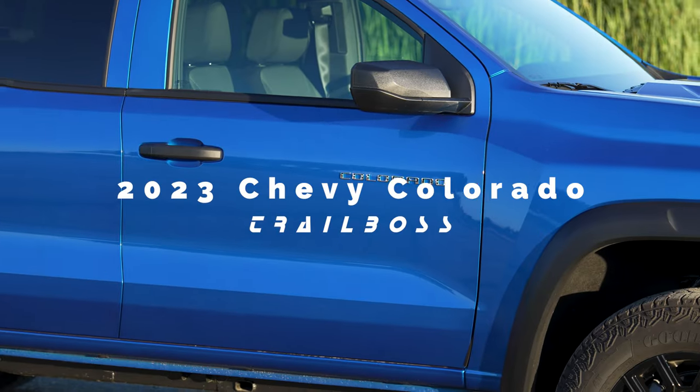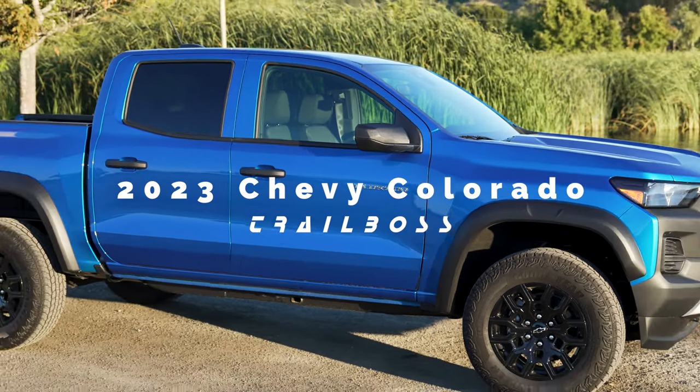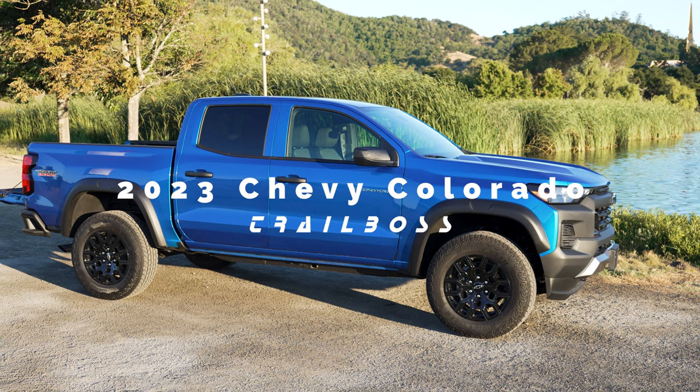Hey guys, welcome back to another video. Today we're going to be taking a closer look and review of the 2023 Chevy Colorado Trail Boss edition. As you can see behind me, it is blue, which is my favorite color. I'm also really curious to see how it stacks up against the Tacoma, because I think this is Chevy pointing the gun right at Toyota. With all that being said, let's get to it.